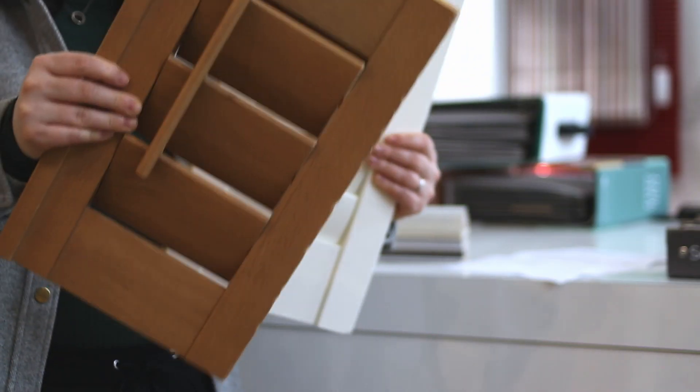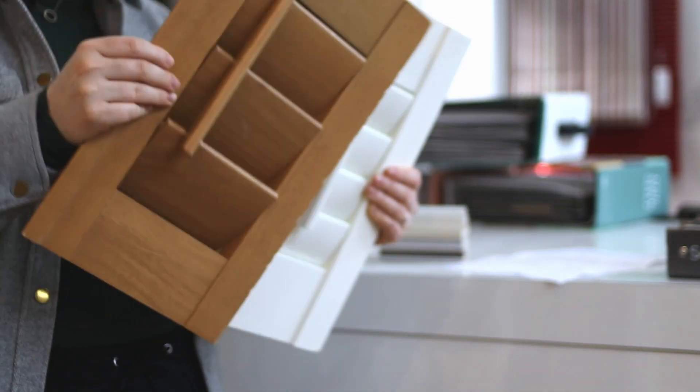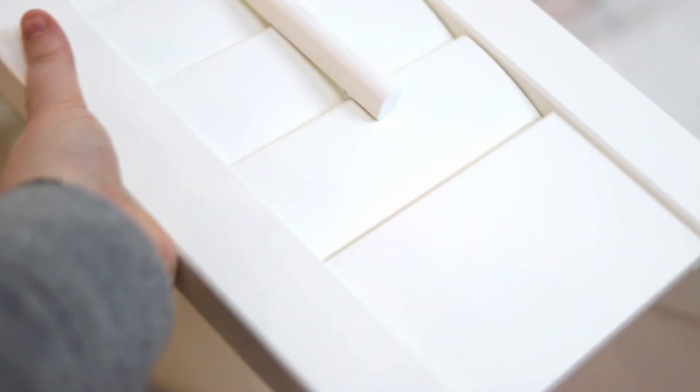But what happens when you crack them together? The MDF shutters actually hold up much better — it's almost pristine and untouched. That's because although natural hardwood shutters look stunning in your windows, they're actually a much softer material. For general wear and tear, MDF shutters will likely hold up much better than hardwood shutters in the long run.